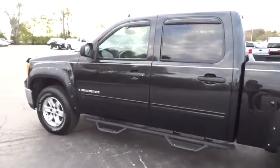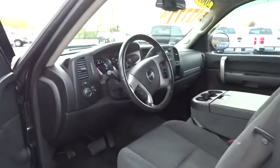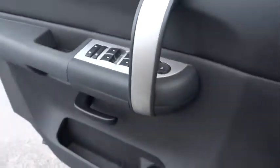The Sierra 1500 now comes with an automatic transmission that combines high max hauling capability with precise control. This vehicle has less than 115,000 miles. Here are some of this vehicle's great options.